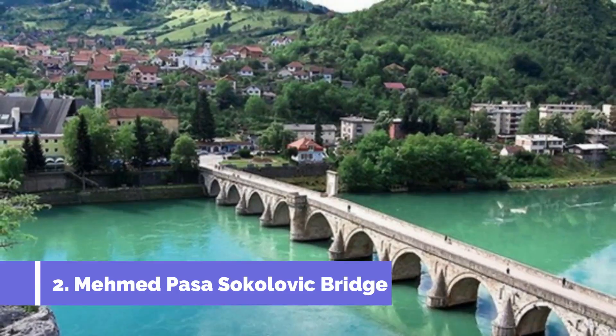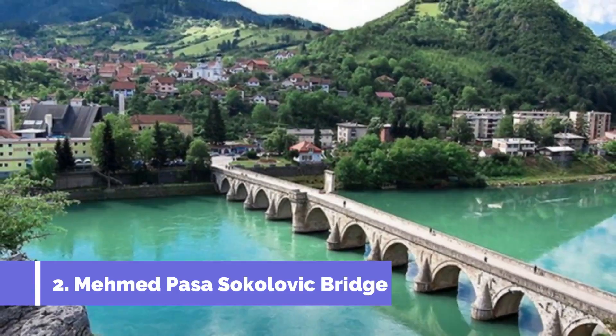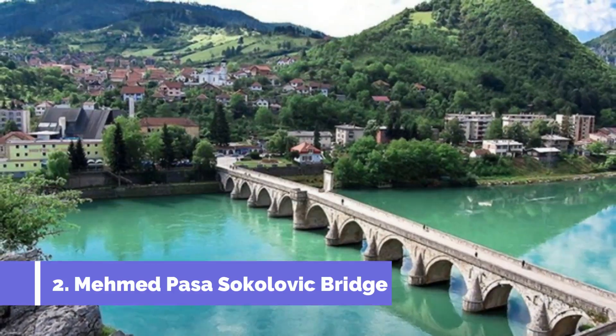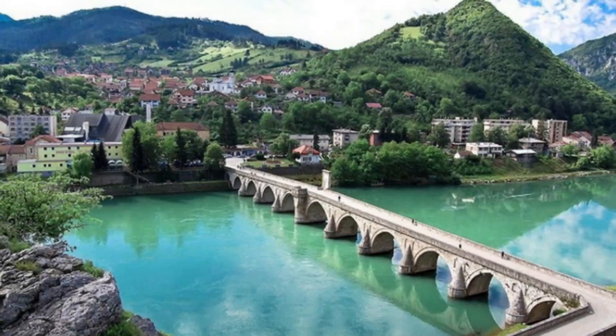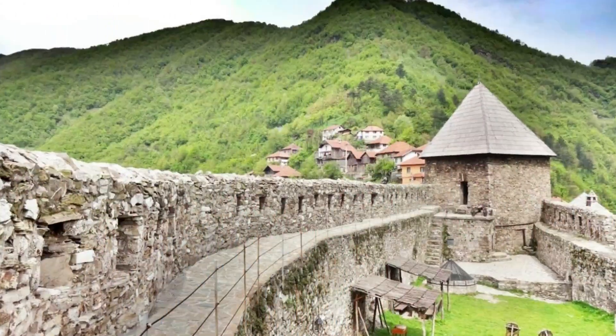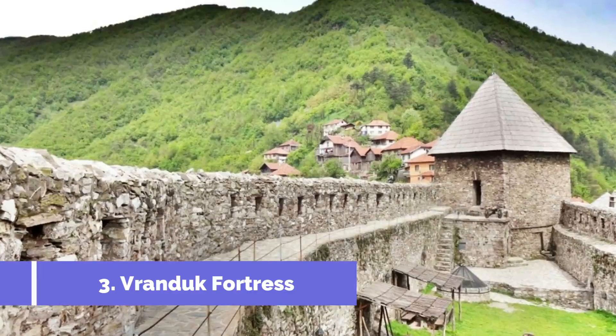Number two: Mehmed Paša Sokolović Bridge. The Mehmed Paša Sokolović Bridge, located in Zenica, is one of the top attractions in Bosnia and Herzegovina. This historic 16th-century stone bridge holds great cultural and architectural significance, making it a must-visit for tourists.